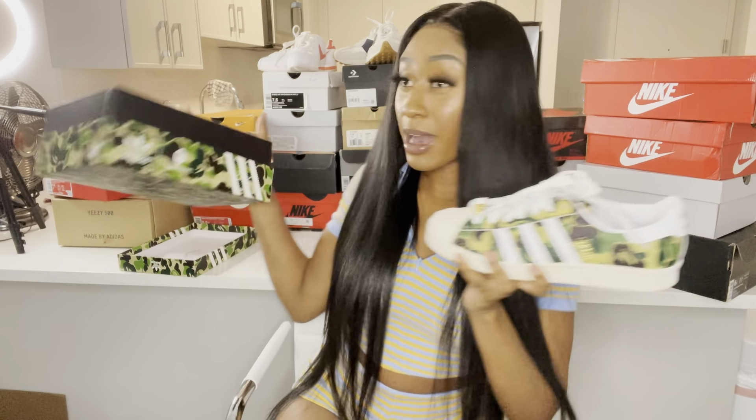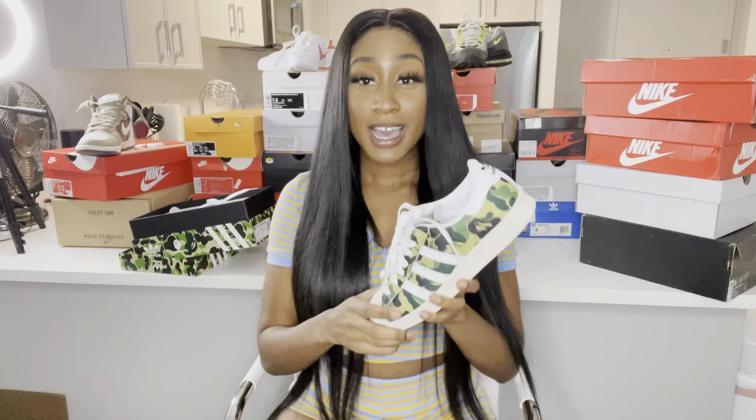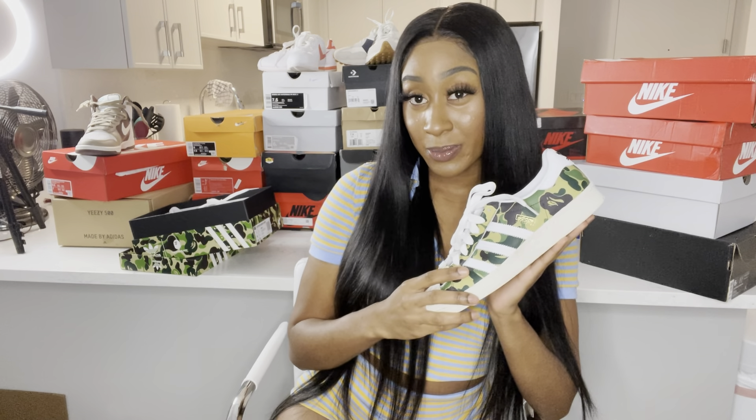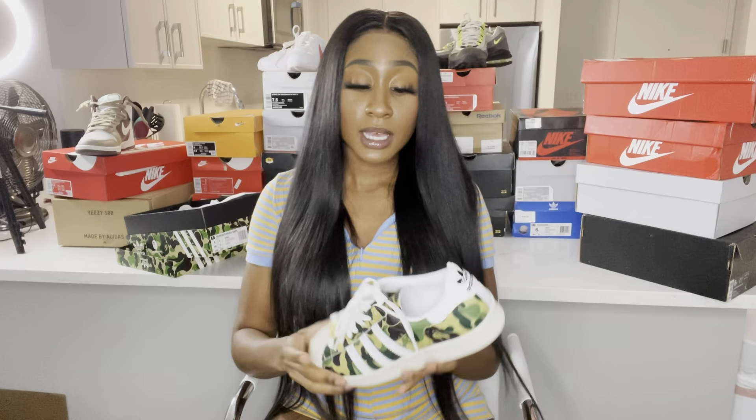So this first shoe is the Adidas Big Superstar. I just got these a couple months ago and I freaking love them. These are a size six in men's — they feel a little big, like I could've gotten a five and a half, but with a sock they're not too bad. I love them though.